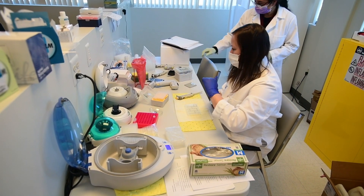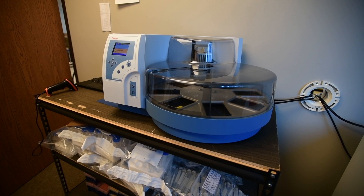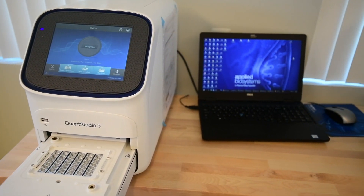If I have the genetic code of the virus in my sample, then I know that the person has the virus. It depends on the test and how many samples I'm running that day, since we batch them in groups, so testing time can increase. As far as extracting the genetic code, that initially takes around two hours.